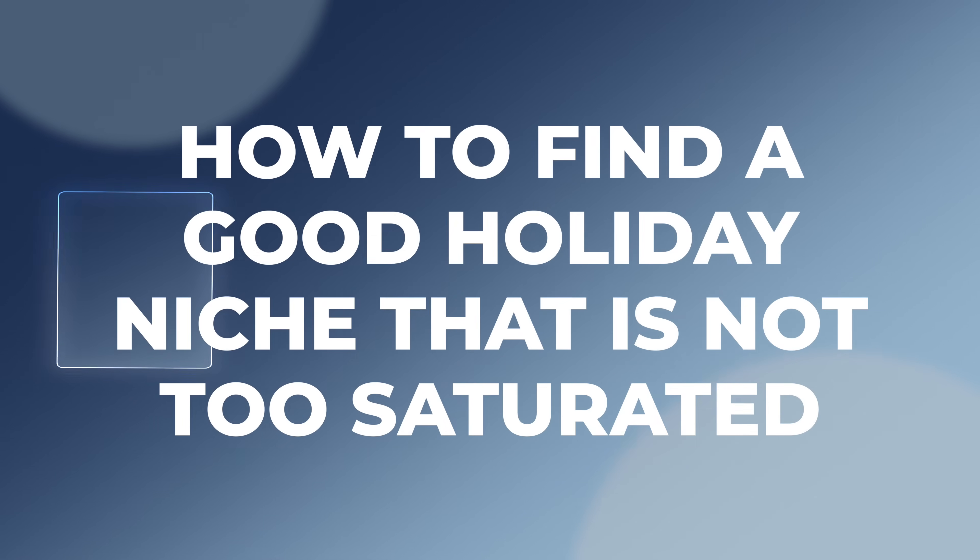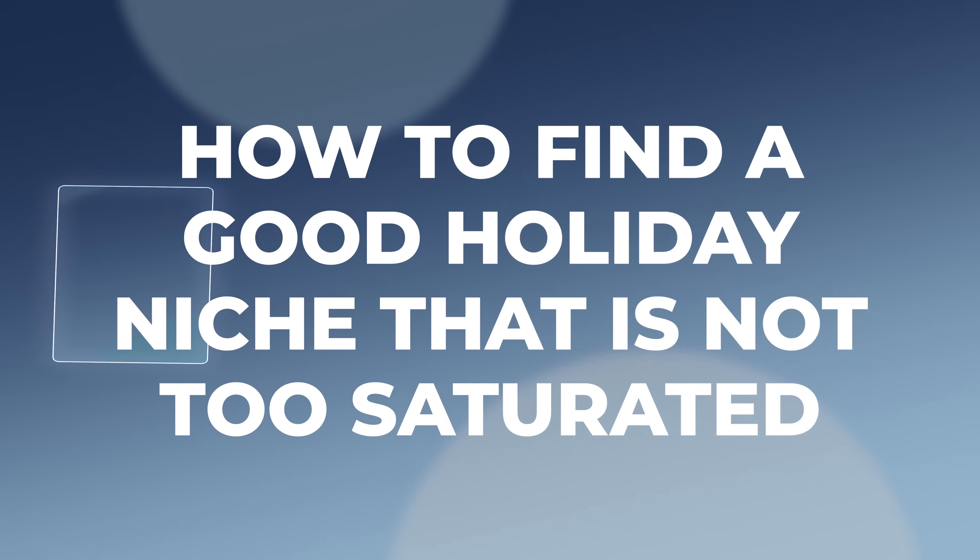But it's not as simple as just making a Merry Christmas t-shirt or sweatshirt and putting it up on Etsy and waiting for sales to roll in. There's a lot of stuff you have to think about, and one of the most tricky things is how to find a good niche for a holiday that is not too saturated.